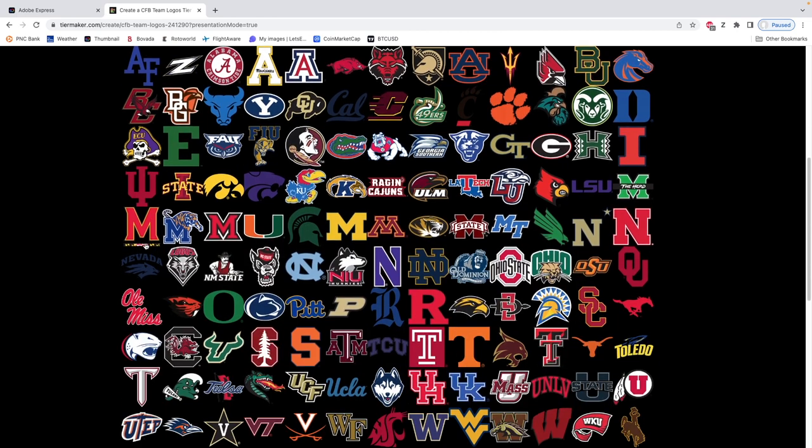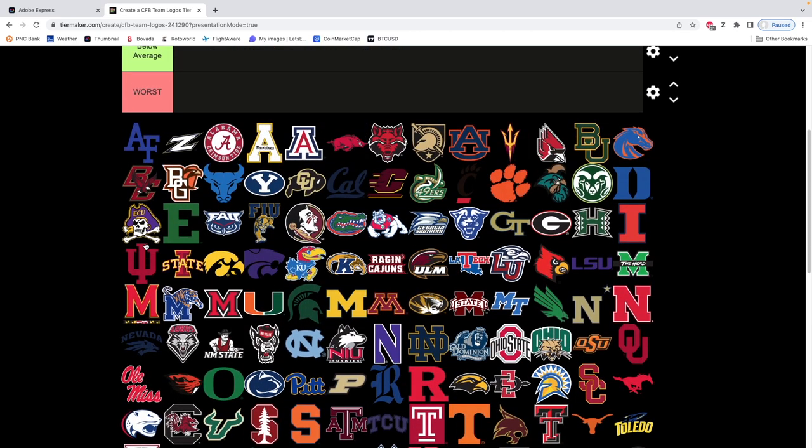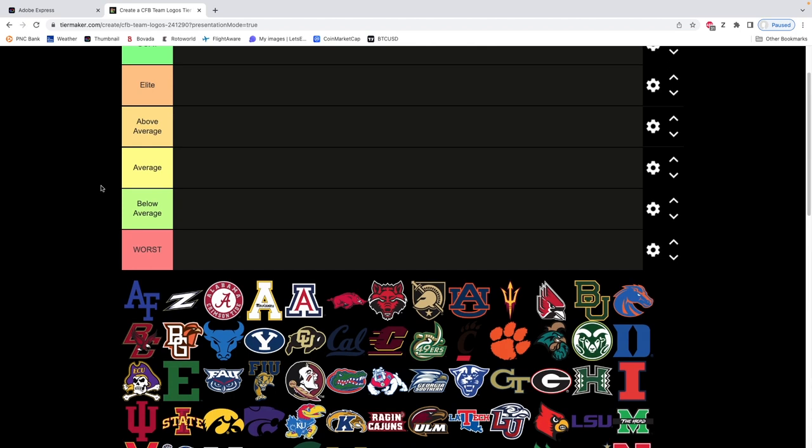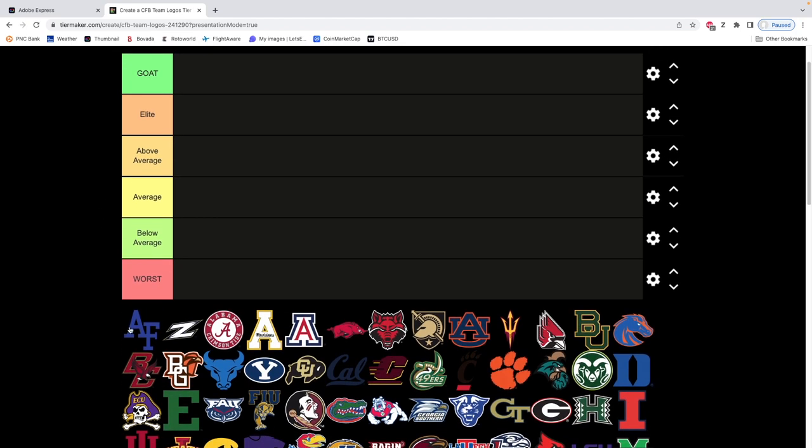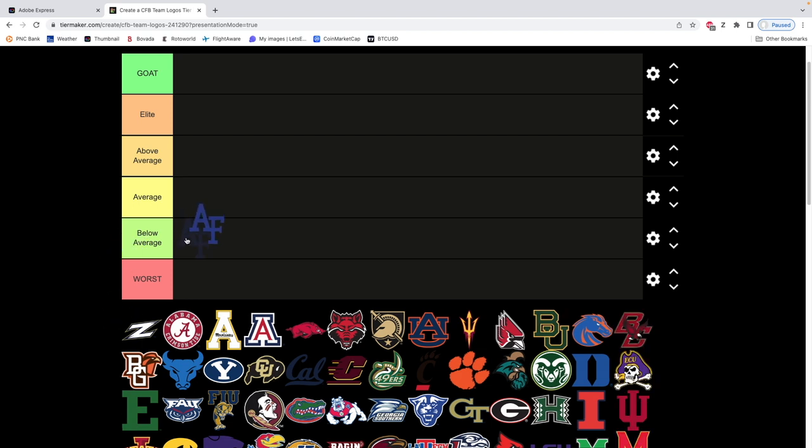We'll just kick this off — it looks like it has to be in alphabetical order. You've got Arkansas State, Army, and so on. It is in order alphabetically and that's how we will rank these. So first we have Air Force. I think it's a below average logo — just don't like it, there's not much to it.